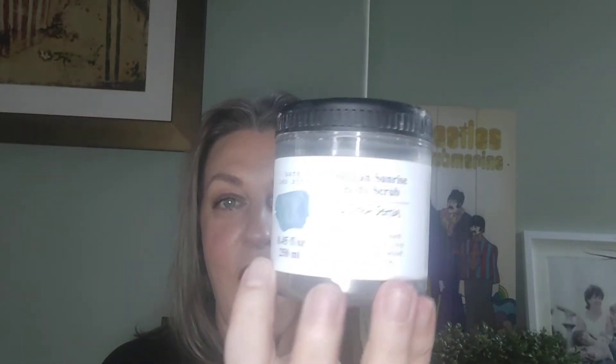This was absolutely beautiful — it's the And Other Stories Sicilian Sunrise body scrub. The smell was gorgeous; I love a citrus scent. It was a sugar scrub but really thick, thick, and waxy.